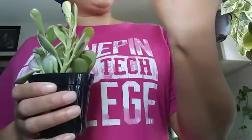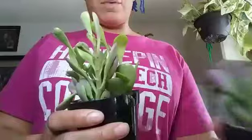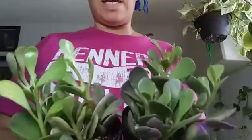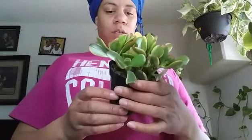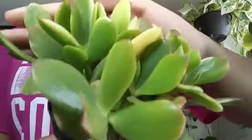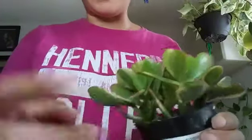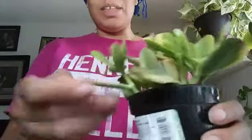These are from Home Depot — trailing jade, Senecio jacobsonii variegated. I already have the regular trailing jade, and now I have the variegated trailing jade. I'm super excited to plant these both together. And then from Lowe's, I got a jade lemon lime. I got a lot of variegated plants this time around!